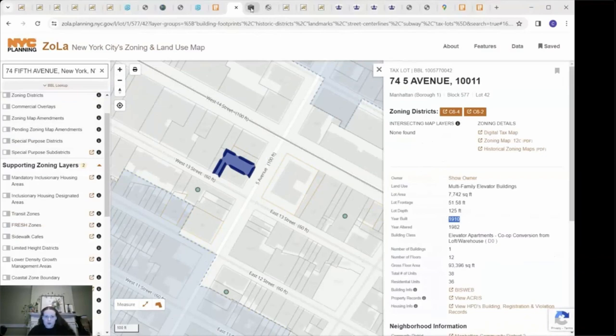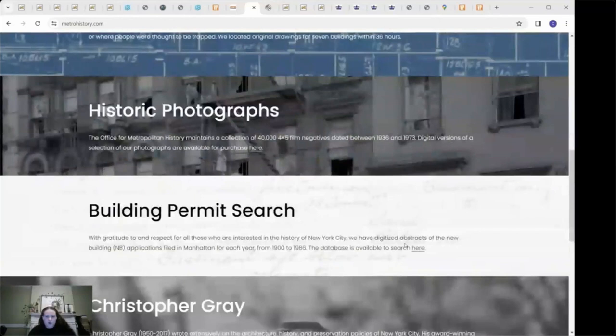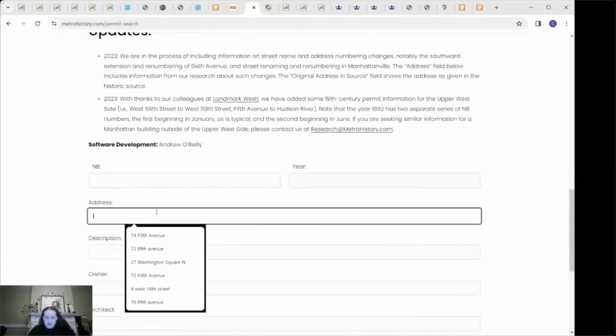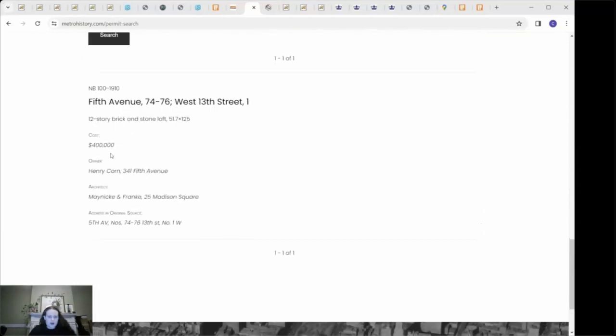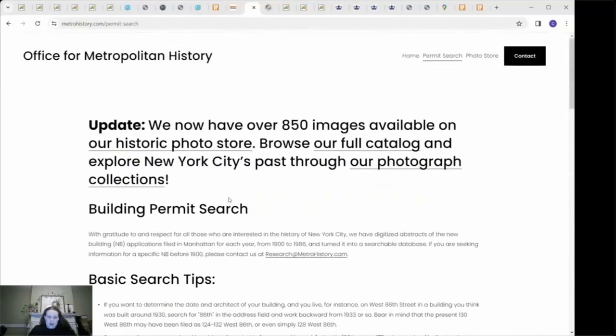There's another website called the Office of Metropolitan History — I will send a link — where you can search for building permits. We'll search 74 Fifth Avenue, and there we go: built in 1910 for Henry Corn. This page is unfortunately only available for buildings in Manhattan built after 1900, but I will be showing you another way to research buildings that don't fit those parameters.